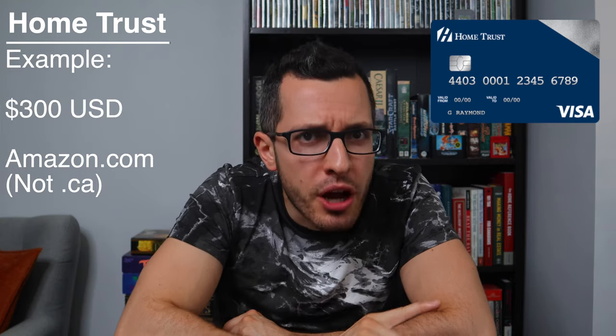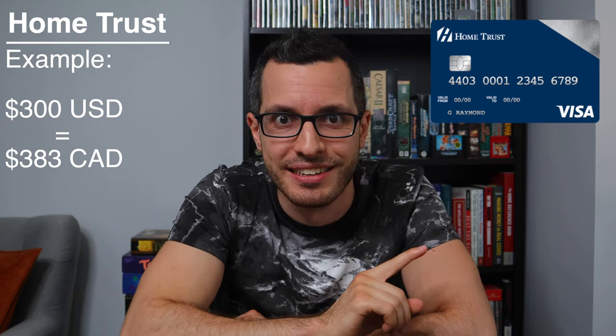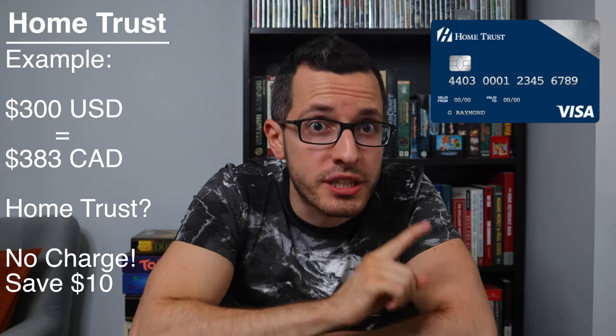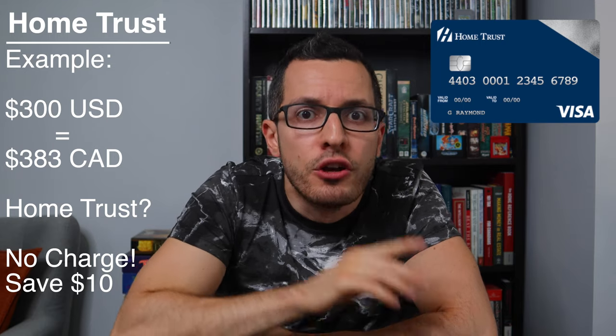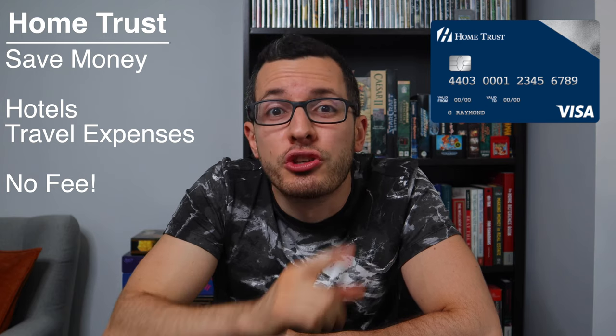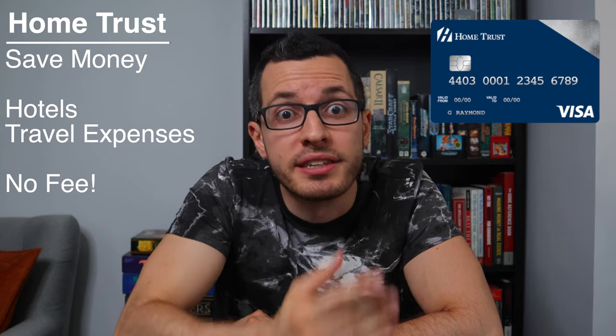For example, if you spend $300 on a US website, that $300 US is worth $383 Canadian. With any other credit card, they would slap on an extra 2.5% currency conversion fee, so on your bill you'd be charged $393. But if you use the Home Trust Visa, you avoid this $10 conversion fee and you'll only be charged the true amount of $383. This can save you a ton of money on big foreign purchases like hotels. This is the card I use whenever I travel, and it has no annual fee, so there's no reason not to take advantage of it.